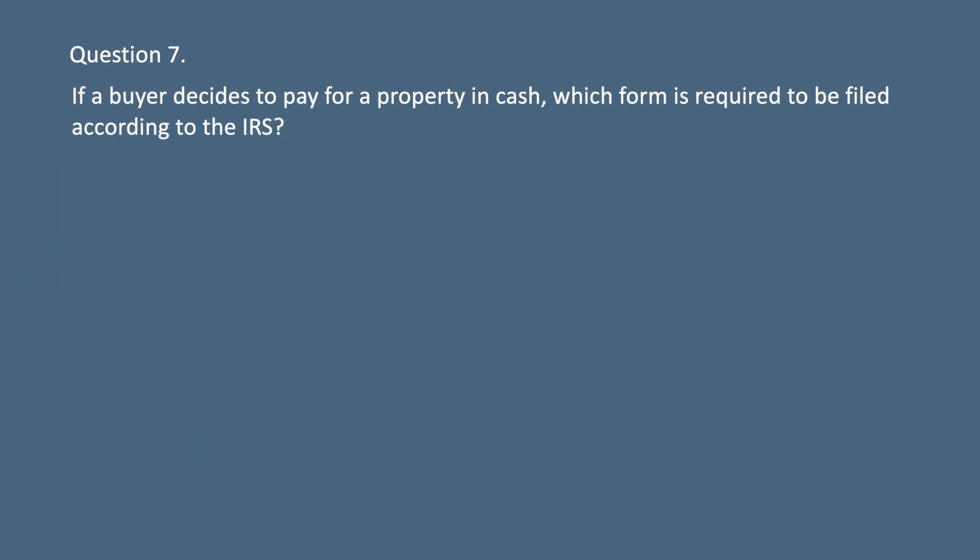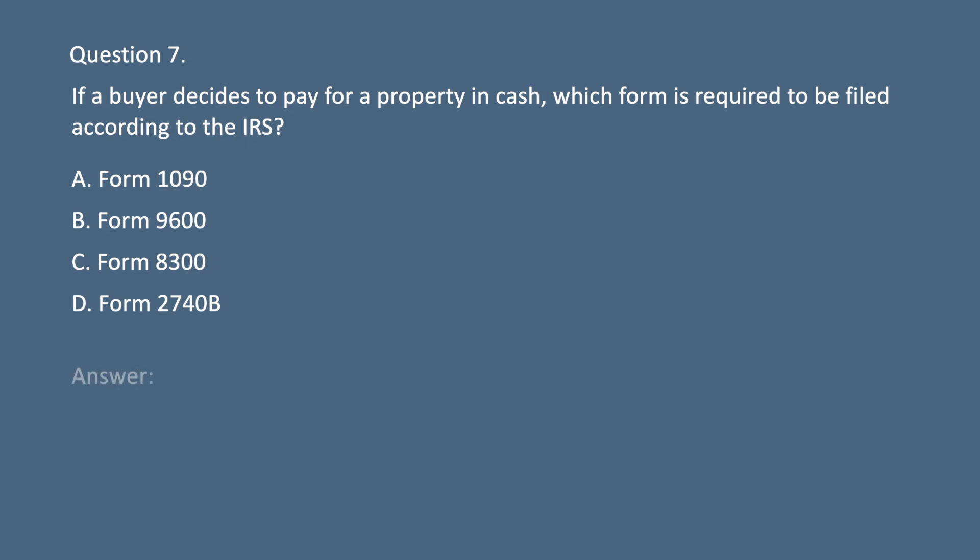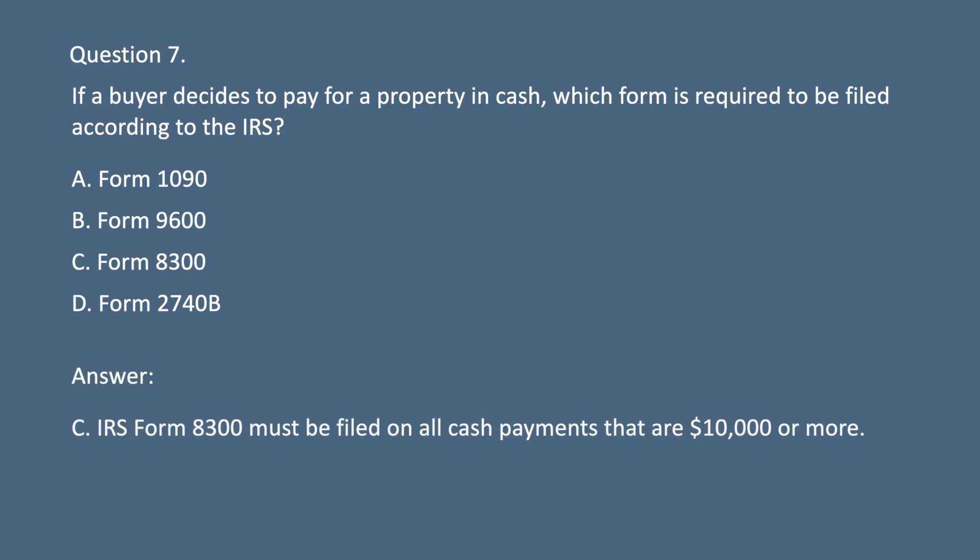Question 7. If a buyer decides to pay for a property in cash, which form is required to be filed according to the IRS? A. Form 1090. B. Form 9600. C. Form 8300. D. Form 2740B. Answer: C. IRS Form 8300 must be filed on all cash payments that are $10,000 or more.